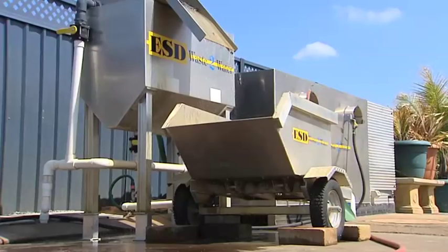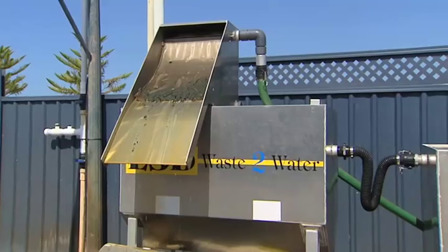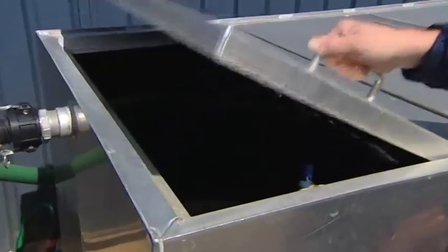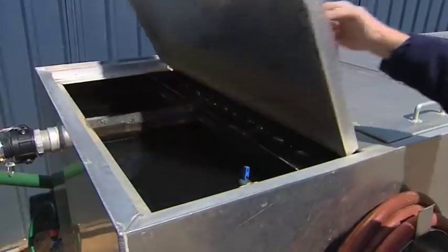Kilo for kilo, grass clippings have the same nutrient content as animal waste. The water then passes through two separate settlement chambers for any particulate fines to settle and be purged out of the system. Using simple gravity flow, the water then moves into the bioreactor.